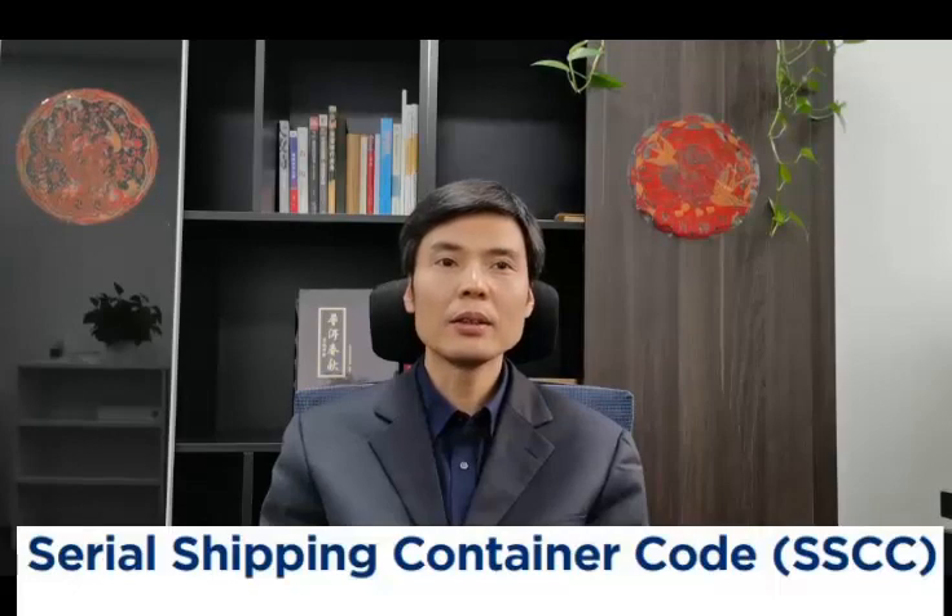But many transport companies have highly integrated systems using EPC RFID tags on the physical items, linked with EPCIS systems logging real-time events, so customers can track their packages using the SSCC online.